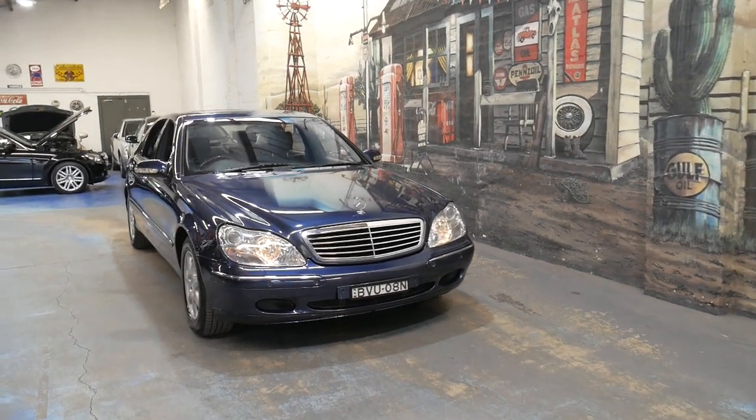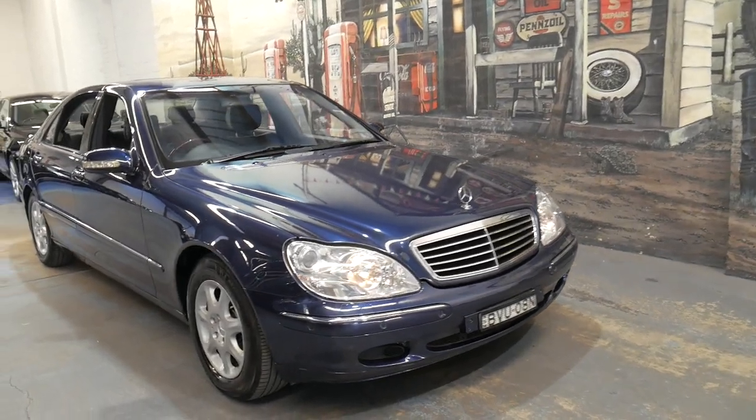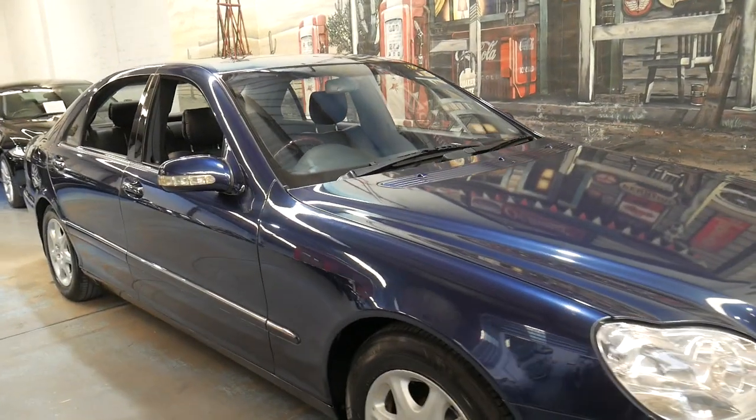Welcome to the Old-Timer Center. My name is Philip Tarrant and I'm going to be talking to you about this 1999 Mercedes-Benz S500 Long.